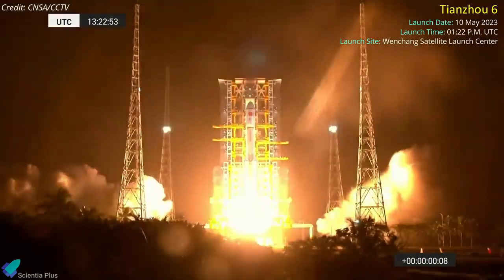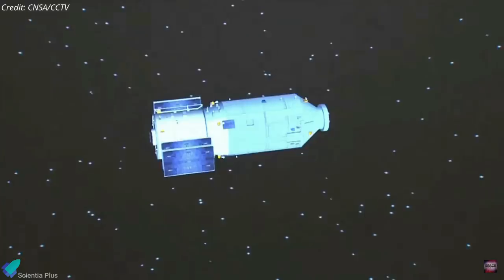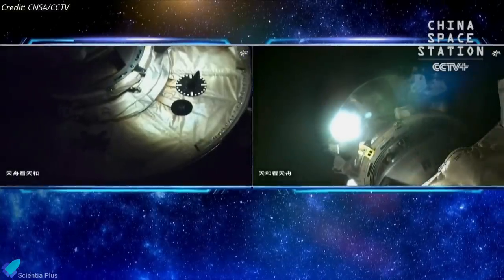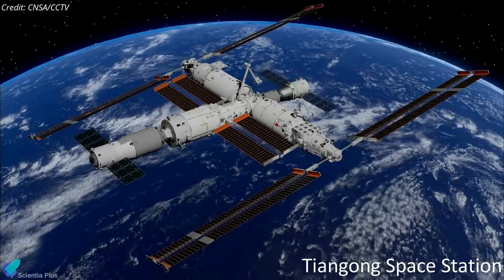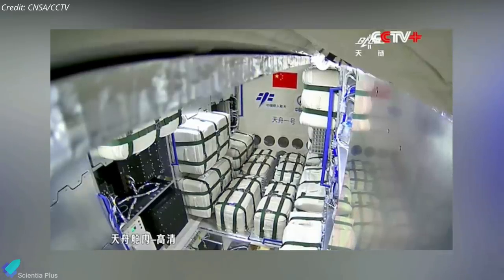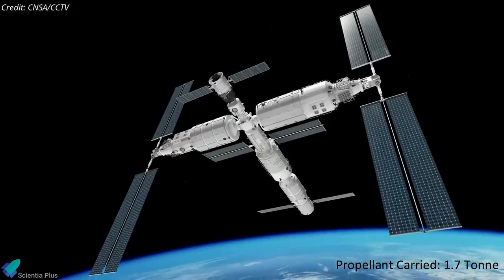China launched the robotic Tianzhou-6 cargo resupply ship to the Tiangong Space Station atop a Long March 7 rocket from Wenchang Satellite Launch Center on May 10. After separating from the Long March 7's upper stage, Tianzhou-6 deployed solar arrays and fired thrusters to fine-tune its approach for docking at Tiangong. Nearly eight hours after launch, the spacecraft arrived and docked at the station's aft docking port. Tianzhou-6 is the sixth flight of China's resupply ship to Tiangong, which orbits over 370 kilometers above Earth with its three-person crew. The spacecraft is packed with clothes, drinking water, food, 700 kilograms of science experiments, and 1.7 tons of propellant — 700 kilograms of which will be transferred to Tiangong to help maintain its orbit.